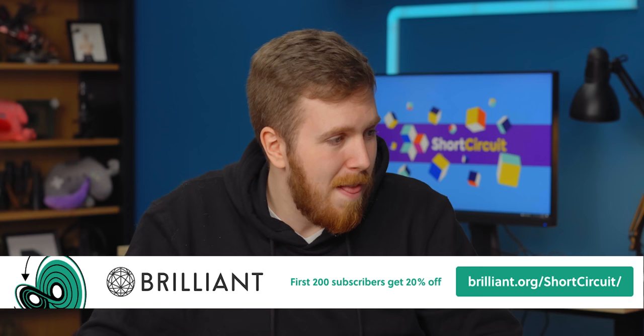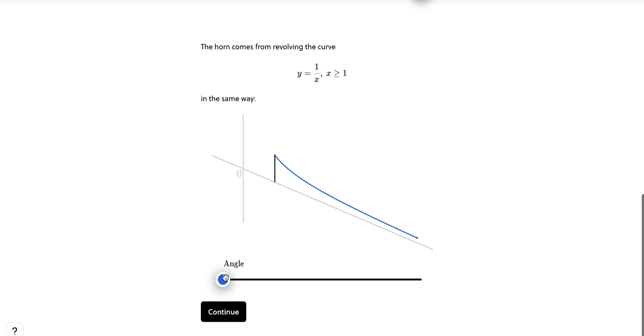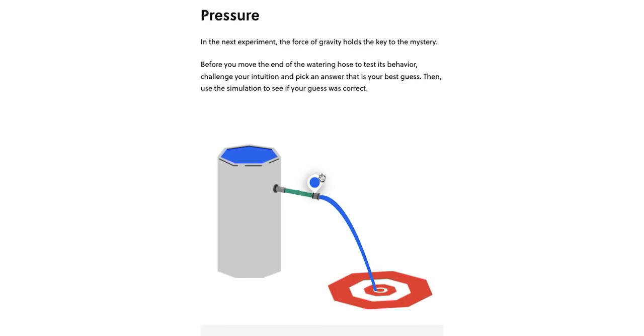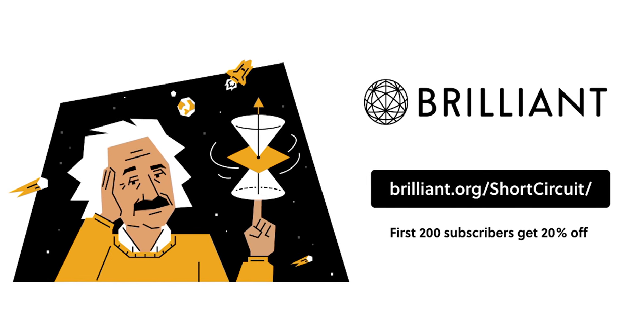Thanks to Brilliant for sponsoring this video. Brilliant is a hands-on and interactive way to learn STEM topics, offering thousands of courses with new topics each month, like their computer science fundamentals course. Their service can supplement a college education, or you can use it if getting smart is just something you like to do. Brilliant focuses on teaching you how to think, not what to think. The first 200 people who head to brilliant.org/shortcircuit will get 20% off an annual premium subscription.